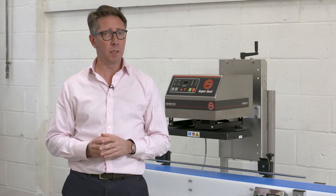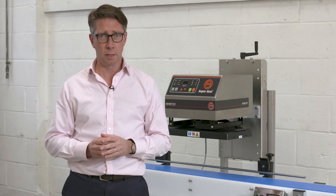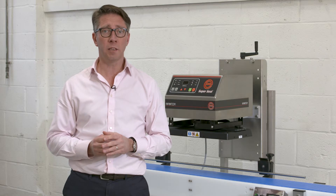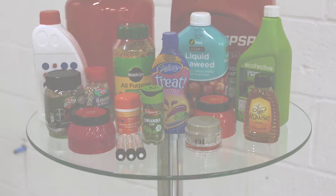Enercon's 40 years plus experience in induction cap sealing means this range of machines delivers reliable and consistent hermetic seals time after time. This not only protects a product's reputation but also accompanies profits with an airtight yet flexible and strong barrier. For more information visit our website.